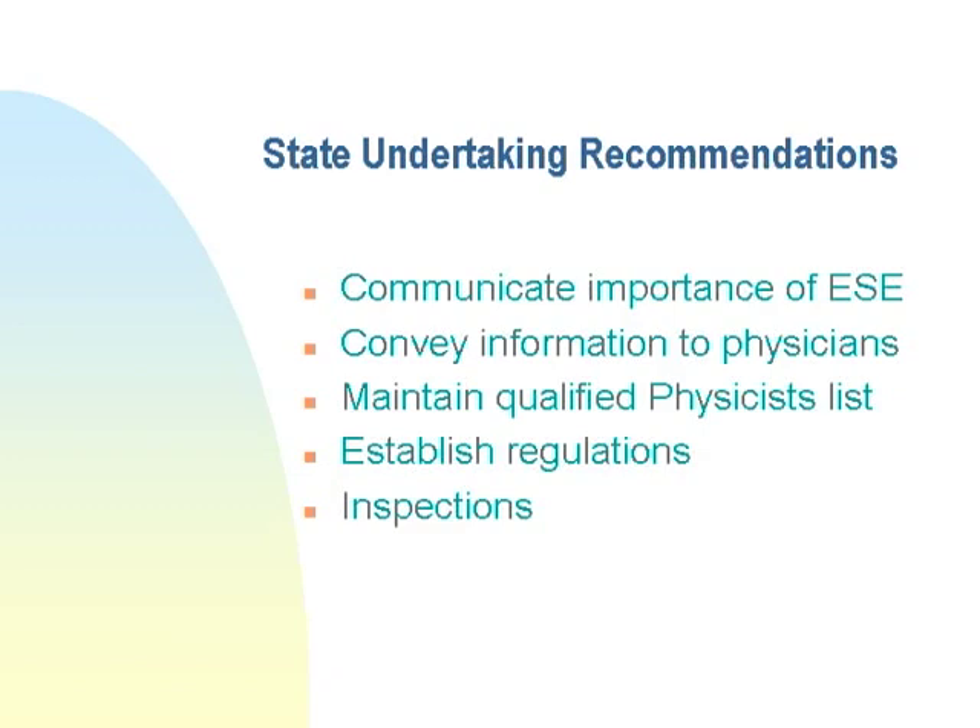Regarding state undertaking recommendations, hospital management has to convey the importance of something called the ESE — entrance skin exposure — which is the amount of X-rays that goes into the patient. We must convey that information to physicians so they know how much has been delivered to the patient. The hospital must also maintain a qualified physicists list. Physicists are certified by the state and every two years must submit qualifications and CMEs to each state to confirm they remain qualified.